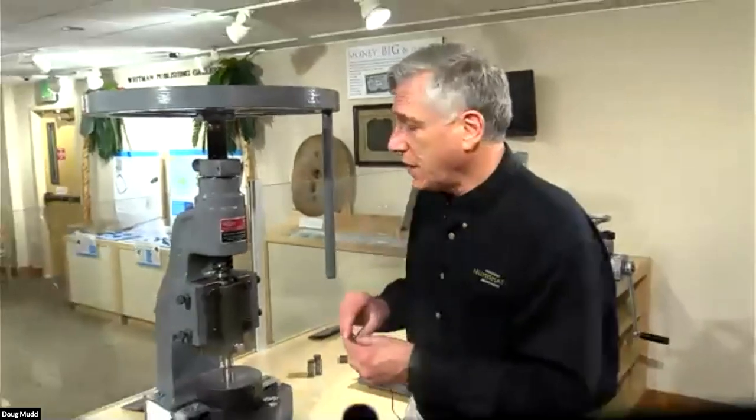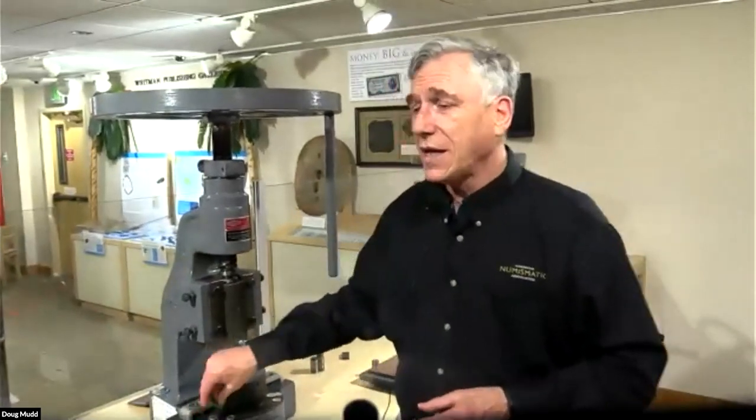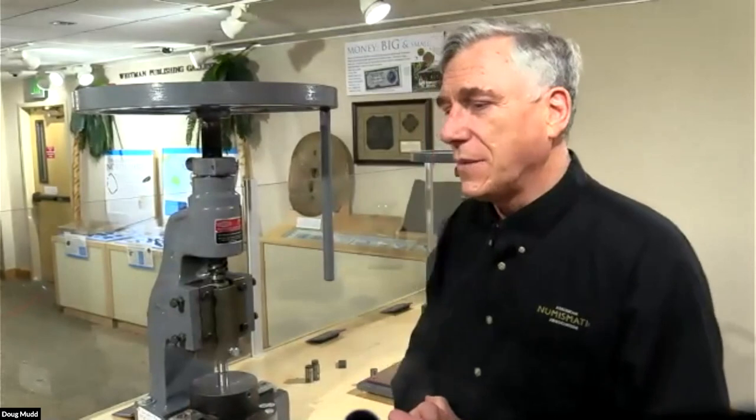Are there any other questions at this point? Let's use the chat and I will attempt to answer them.